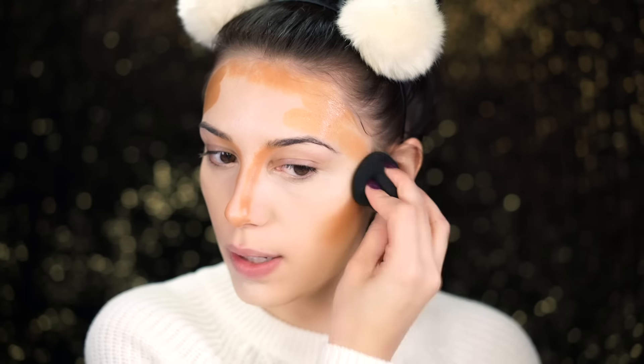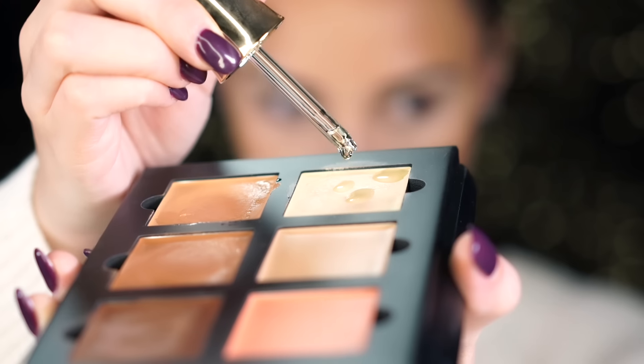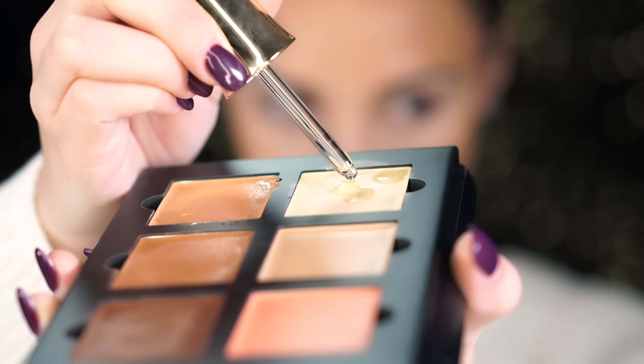Now I go in with the beauty blender and blend this all out. Then I take a little more of that oil and drop it into the banana shade. With the banana shade I clean up a little bit of the cream contour and add some to the forehead to brighten everything up.